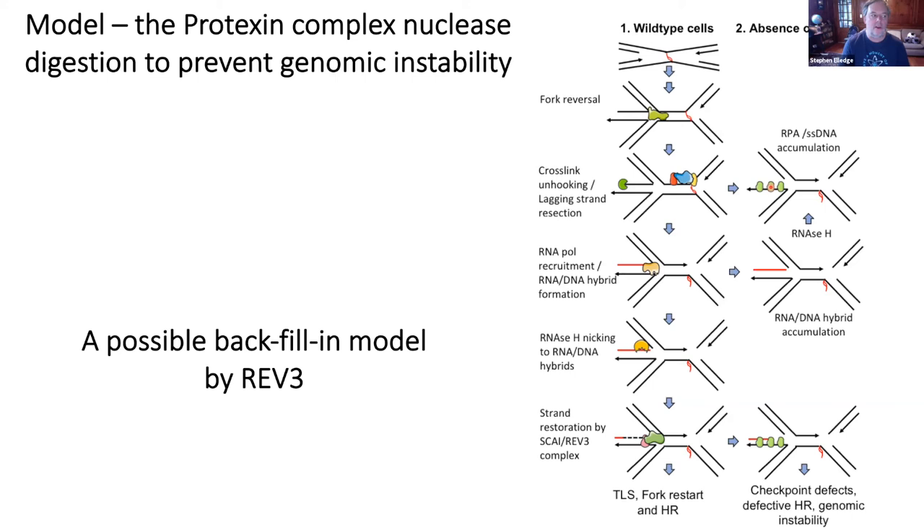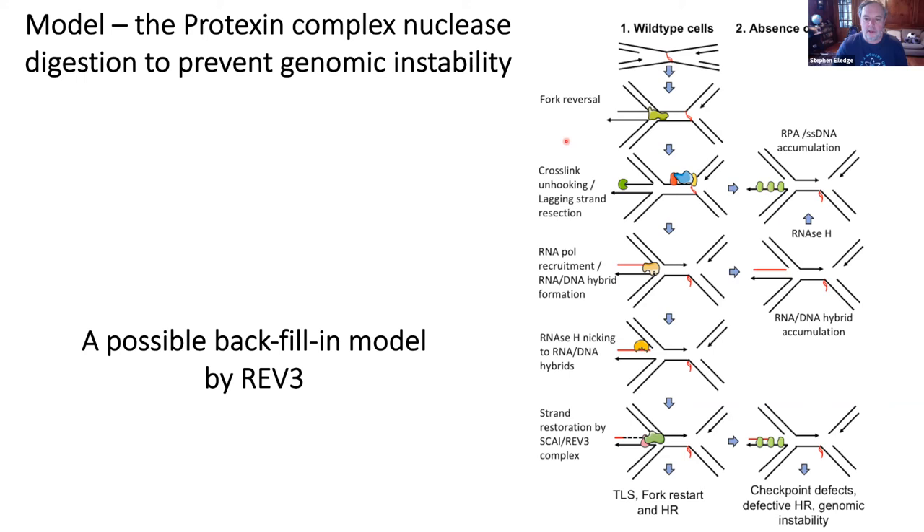I want to thank the people involved — in particular, this is all done by one postdoc in my lab, Richard Adeyemi, with some help on the screening side from people who made the libraries. I also want to thank Evelyn, whose work intellectually started this exciting field and inspired us to think deeply about genetics. In the early days, you really only had genetics and a few mutants, and you had to think hard. I'm happy to have participated in this celebration of Evelyn's career, her life, her contributions to justice and science, and for personally providing me with information and ideas that led to my entire career.